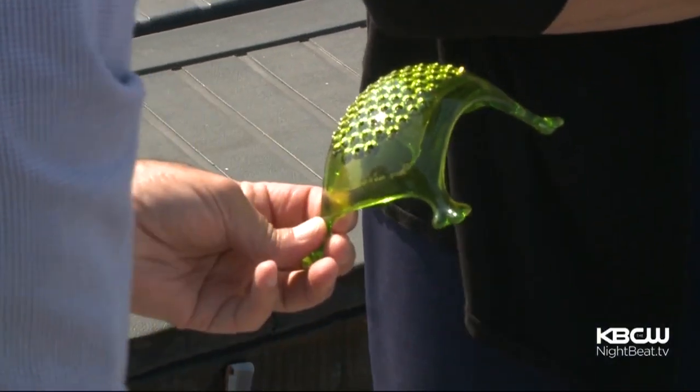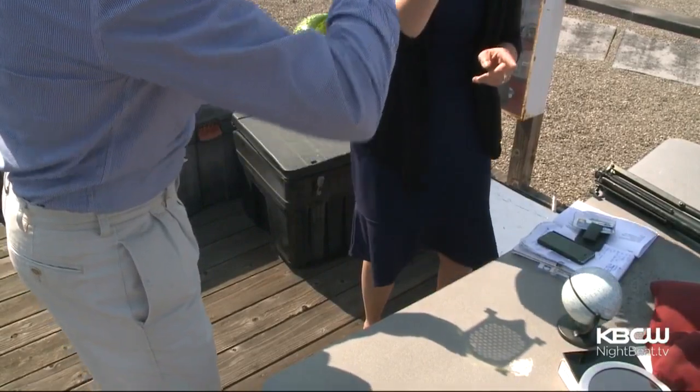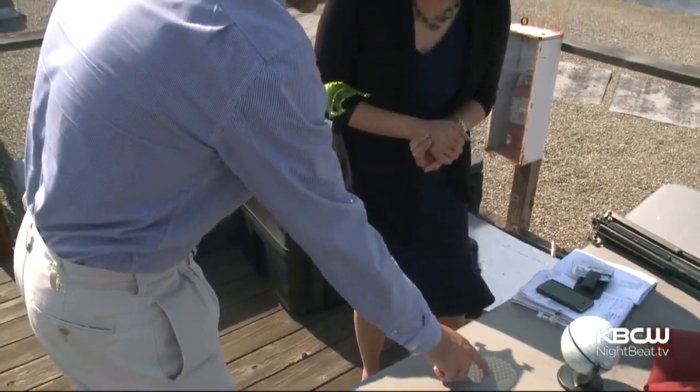Or, got a cheese grater? Let the sun shine through the holes. And during the eclipse, when the sun is now crescent-shaped, you're going to get a series of little crescents projected through each hole.